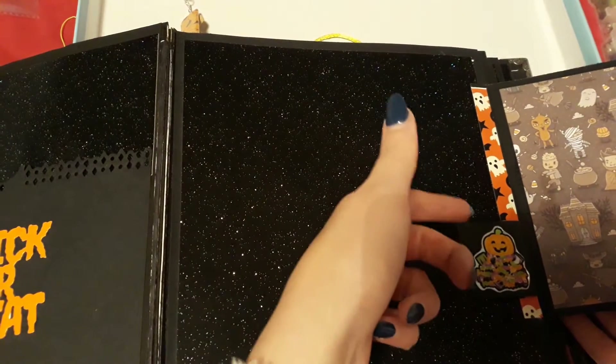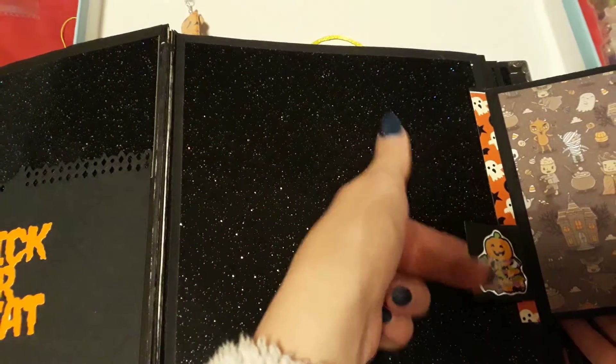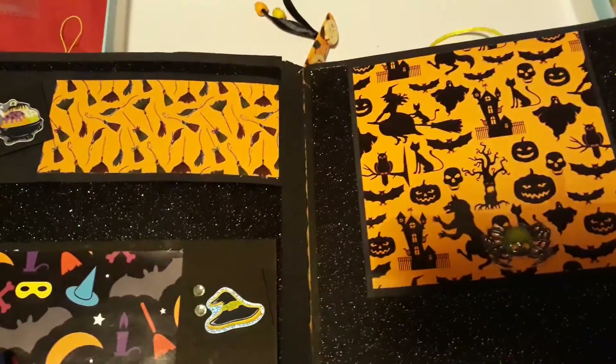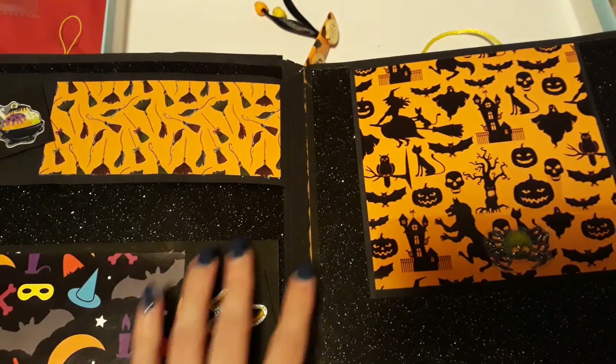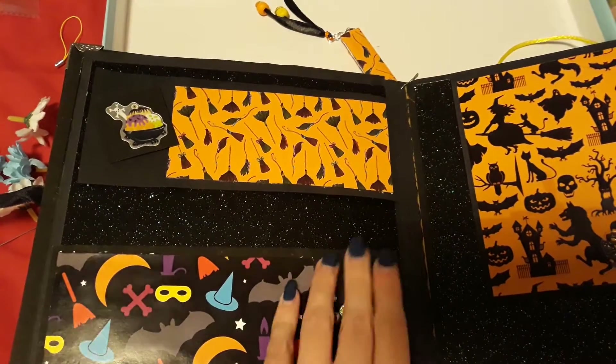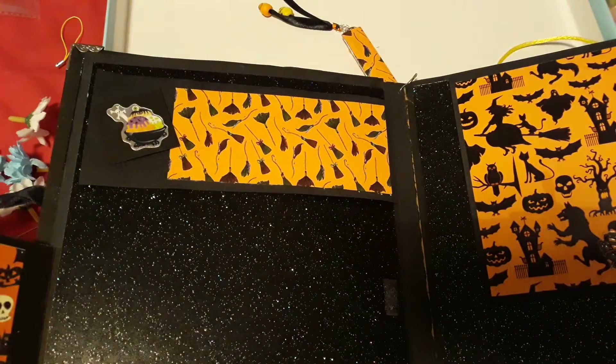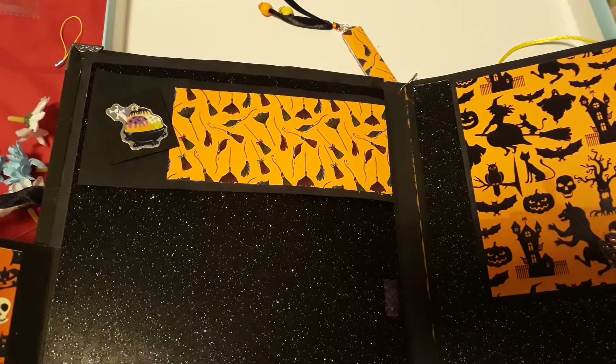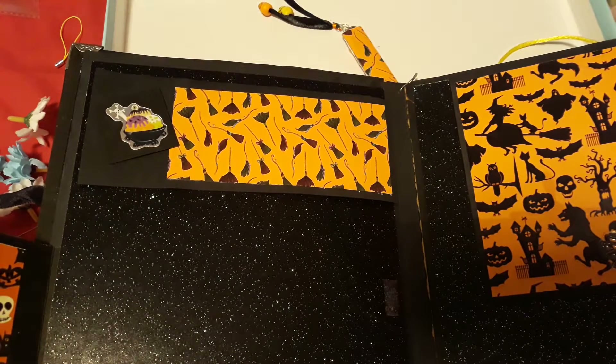Before I forget, this little thing that you could just slot something into there. On these two pages, this one opens up with a velcro — I need to ask her where she gets this felt velcro from. Hopefully she will leave a comment below and tell me.